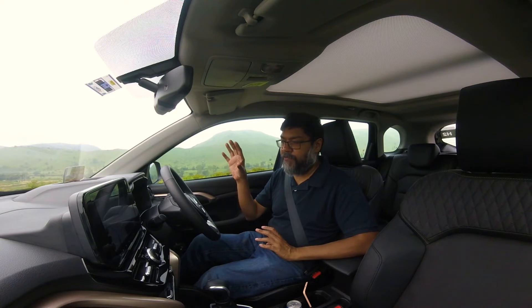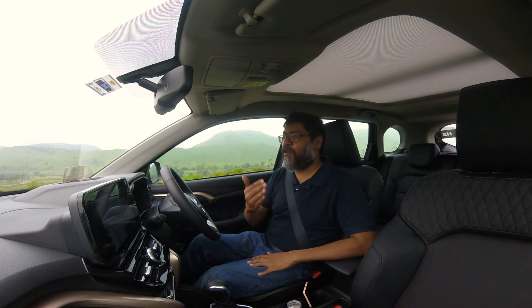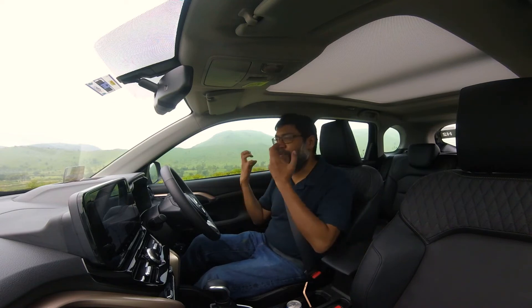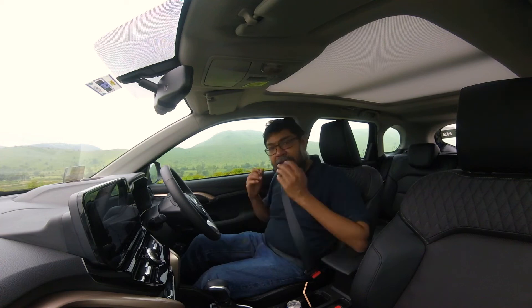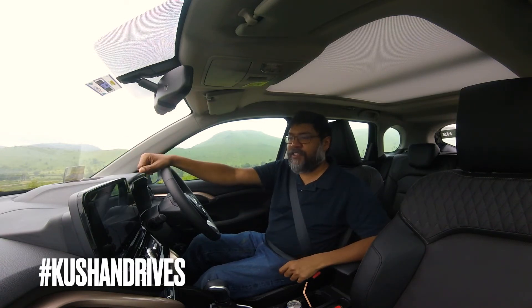I'll show you the fuel economy figures when I get back to the hotel, but right now I'm impressed. My overall feeling is that Maruti can do with some more power across the range. Thank you so much for watching — next time you see me, this beard won't be so bushy and thick. Enjoy the view as I drive down this road.